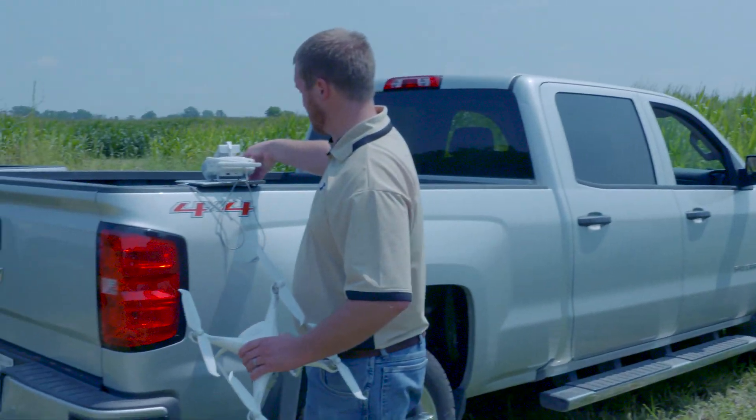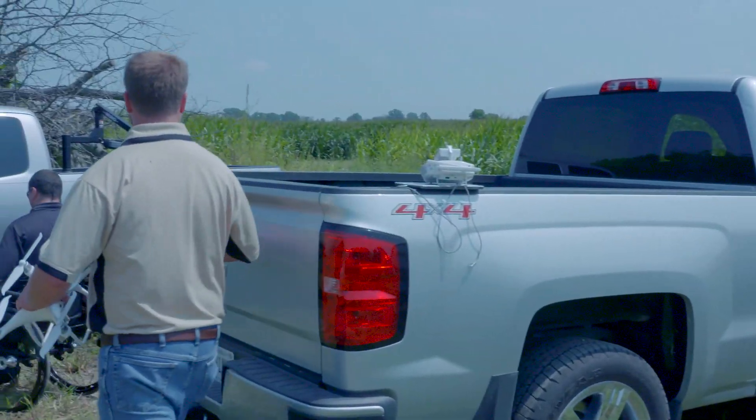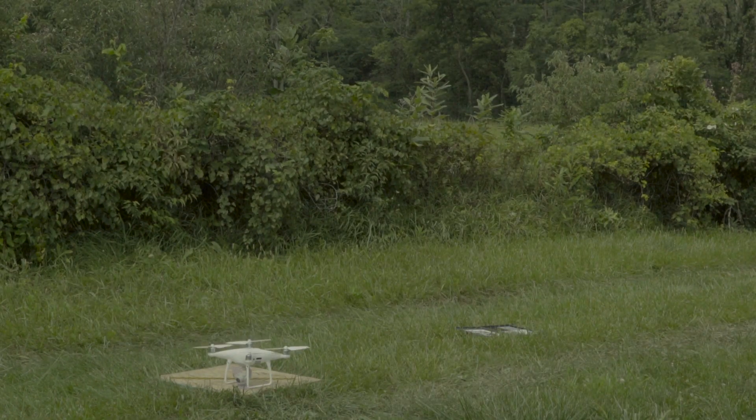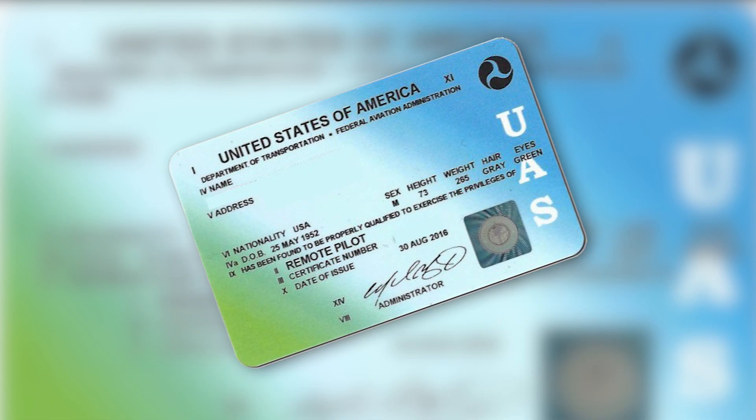To get started, it takes an initial investment of around $2,000 for a professional-grade UAV, camera, and landing pad. In addition, you will need an FAA certificate to fly the UAV for commercial use. Basically, you have to study and take an exam, and if you pass with 70% or higher, you can become certified.